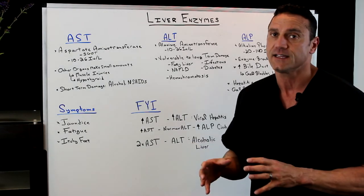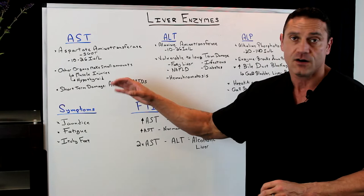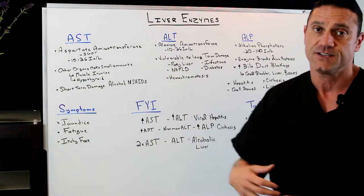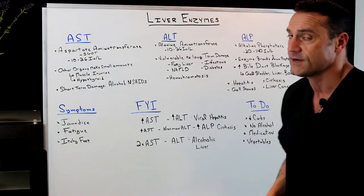You're really hitting that liver hard with things like alcohol and NSAIDs. Anytime you take NSAIDs or prescription medication, there is a possibility of elevating those liver enzymes.